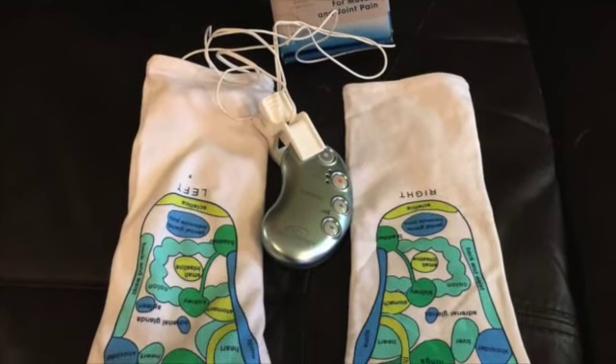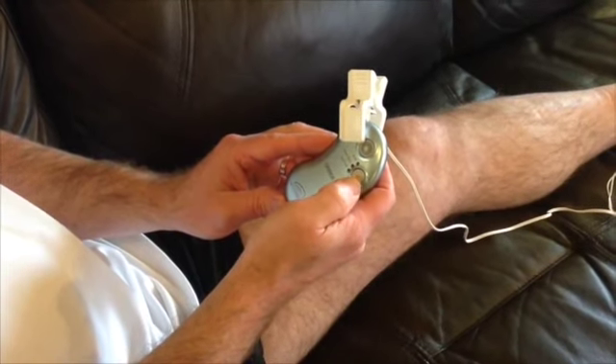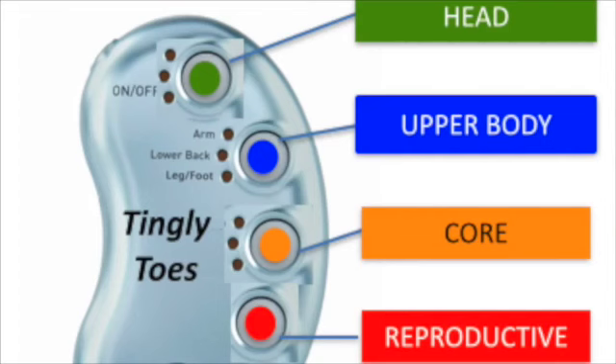Using the science of reflexology and acupressure, Tingle Toes stimulates nerve endings to increase blood circulation in four key areas: head, upper body, core, and reproductive.